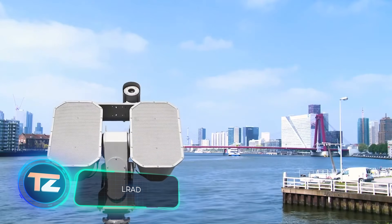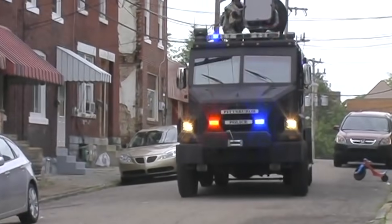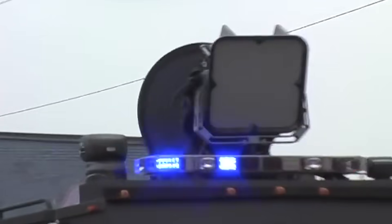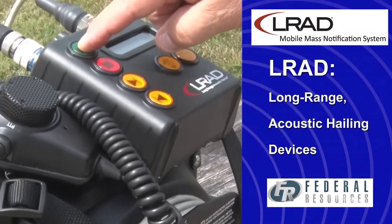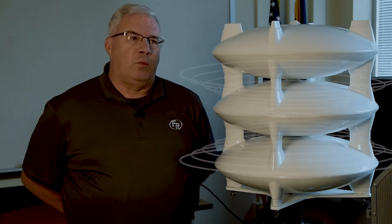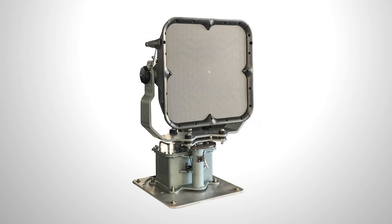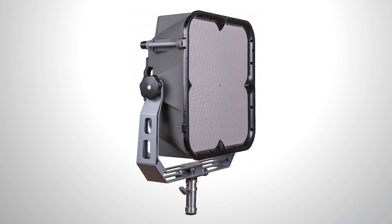The LRAD system, initially crafted for the US military, has proven so successful that it's now being used by the police. This versatile tool can send messages, sound alarms, and disperse riots, which explains its widespread use. It was spotted at the G20 summit, on the Seabourne Spirit Cruise Ship, and at the 2010 Winter Olympics. The LRAD 2000RX version packs a punch at 160 decibels. Operators can adjust the sound attack range from 30 to 360 degrees, and it boasts a signal transmission range of approximately 9 kilometers — crucial for military applications.